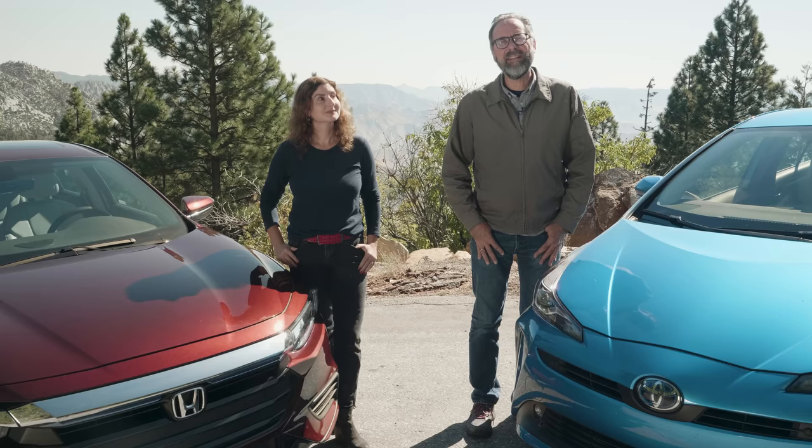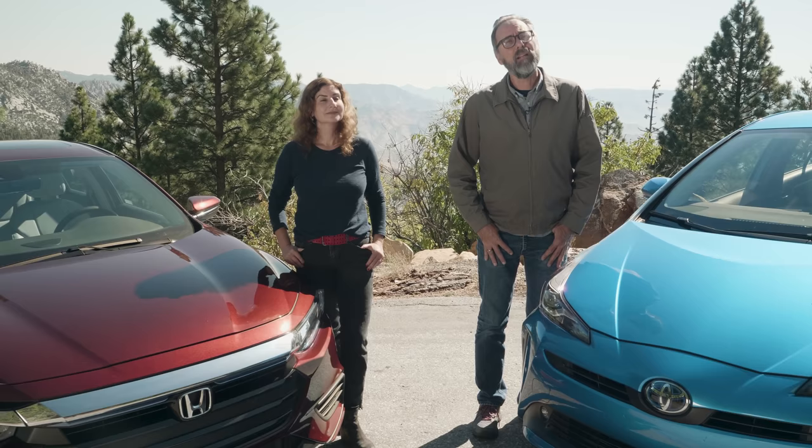But before we get into that, remember to use Edmunds next time you're ready to buy a car, truck, or hybrid vehicle. And click subscribe if you want to see more videos like this one.